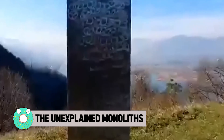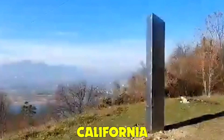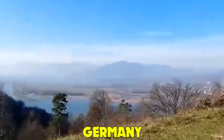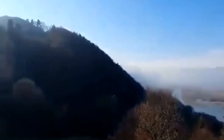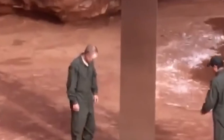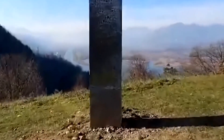The Unexplained Monoliths. Strange metal monoliths are popping up around the globe — in California, Romania, the Isle of Wight, the Netherlands, Germany, and Spain. They didn't all appear at once, but it wasn't long before they started popping up like acne once the first was discovered. What are these alien-looking monoliths? Are they indeed extraterrestrial, or are they some worldwide art project? Needless to say, social media has exploded with selfies.